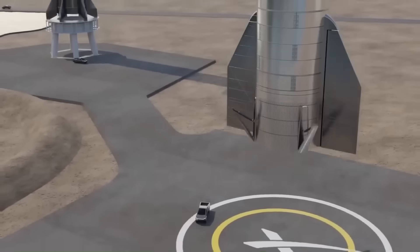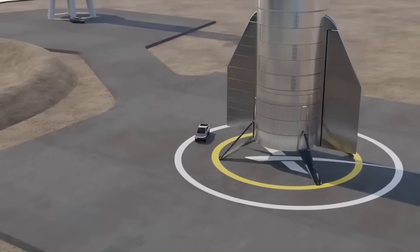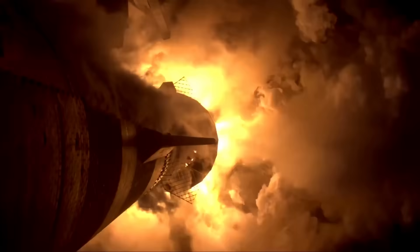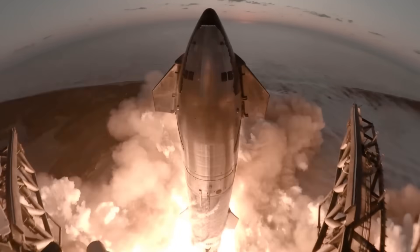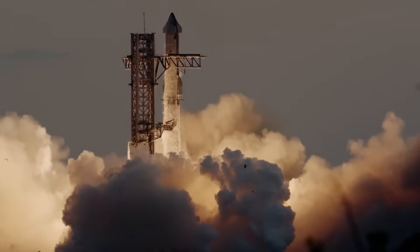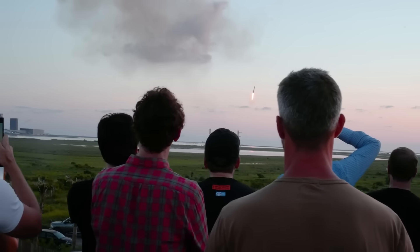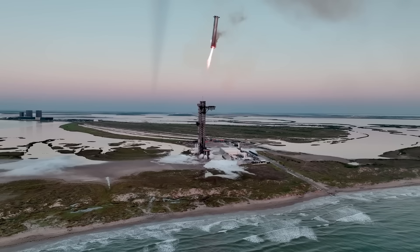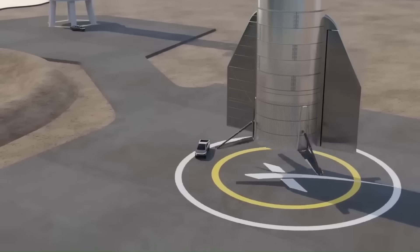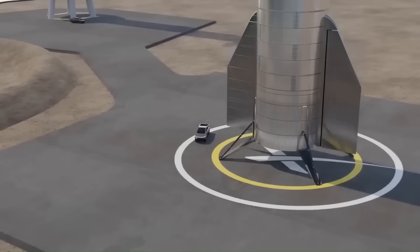There are multiple factors that make offshore landings essential for Starship's future. First, the noise levels: a Starship launch generates more than 180 decibels of sound — enough to break windows and damage buildings miles away. Even the landing burn of the booster is extremely loud, and doing that near a populated area isn't realistic or safe. Offshore platforms solve that problem by placing the blast zone far from cities.